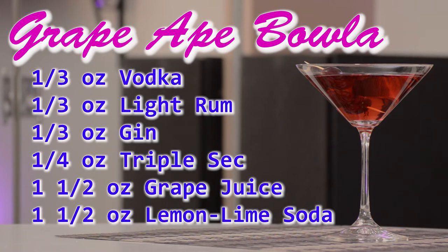For this recipe we used one-third of an ounce of vodka, one-third of an ounce of light rum, one-third of an ounce of gin, a quarter of an ounce of triple sec, one and a half ounces of grape juice, and one and a half ounces of lemon-lime soda.